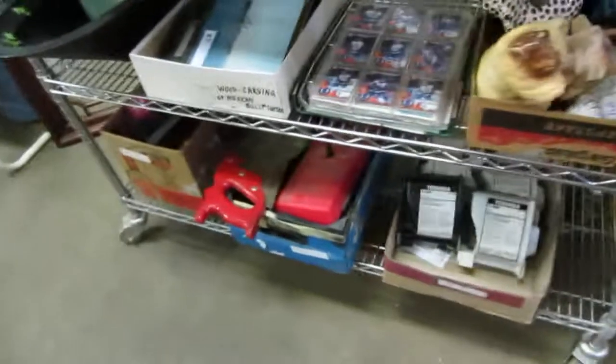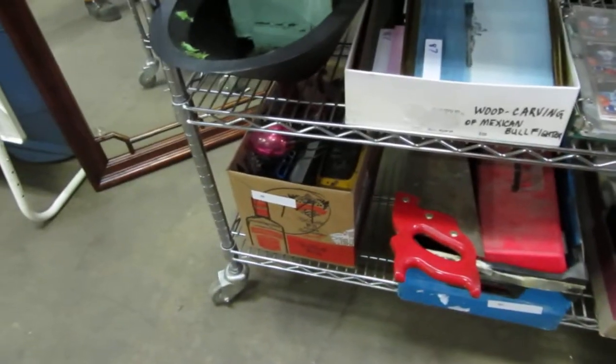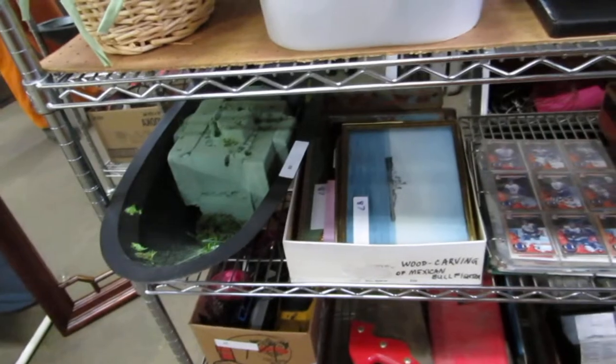We've got dolls, Toshiba, tools, electronics lot, picture frames on choice, and some pictures.